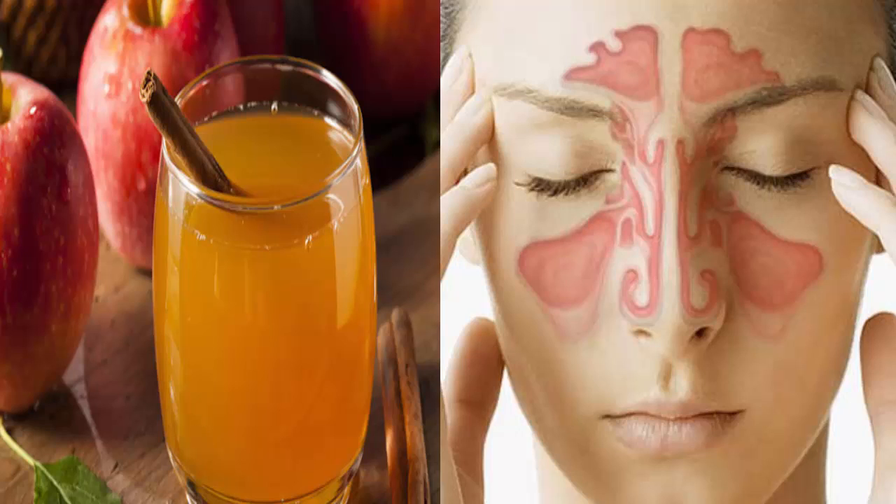Ingredients: 1 and 1/4 cup of unfiltered apple cider vinegar, 1 tablespoon of cayenne pepper, 1 tablespoon of raw honey, 1 squeezed lemon, and 1 and 1/2 cup of clean drinking water.